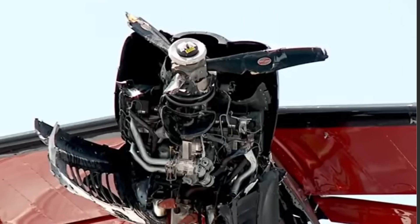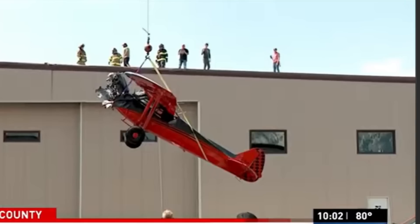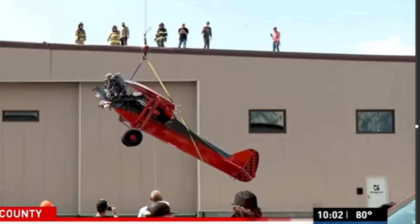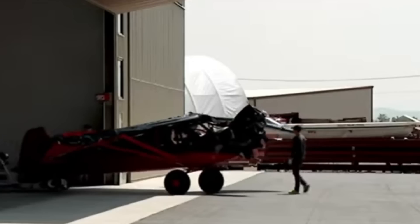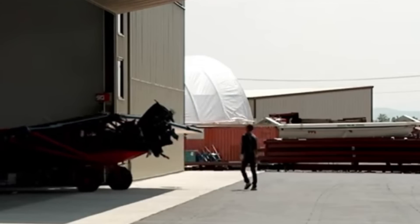This is the damage up close — looks quite expensive. If you are familiar with this aircraft, I believe this is the kind that Red Bull uses; they can stop on a dime. And here they are taking it off the roof, going ahead and putting it into the hangar to try to get that thing fixed and checked out.